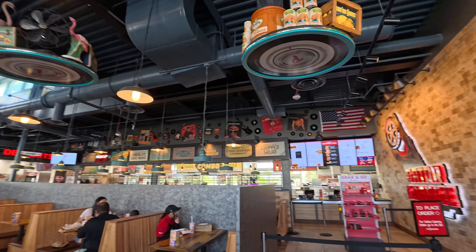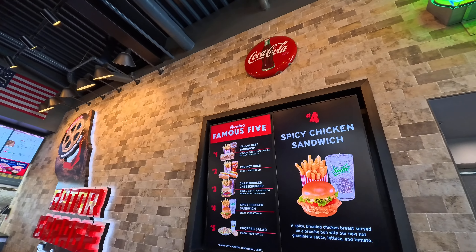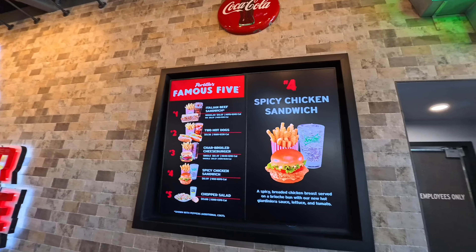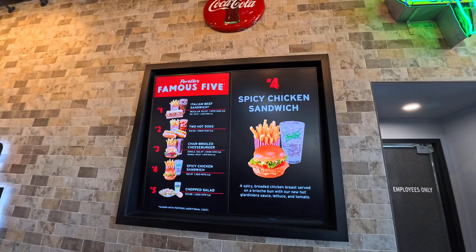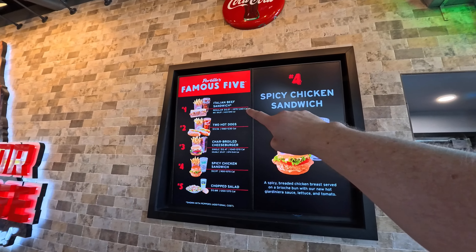There are all kinds of cool decorations and memorabilia here. This is what they're known for — the famous five: Italian beef, hot dogs, charbroiled cheeseburgers, a spicy chicken sandwich, or chopped salad. I recommend the number one.